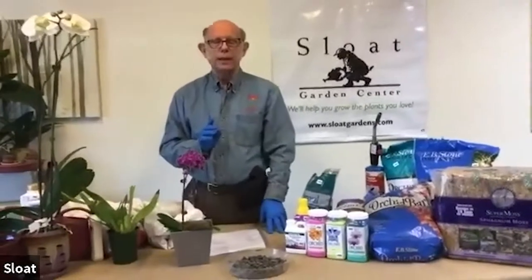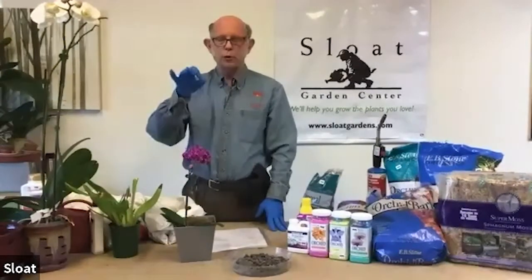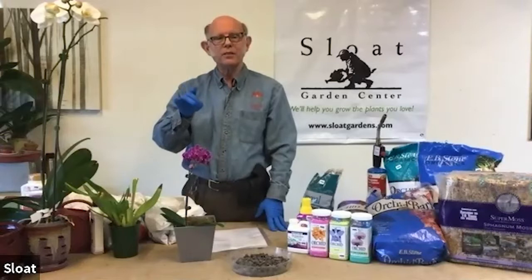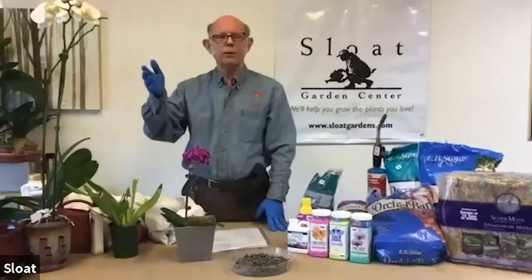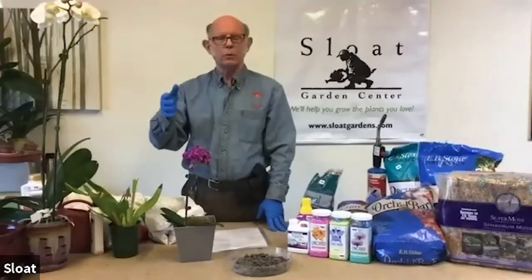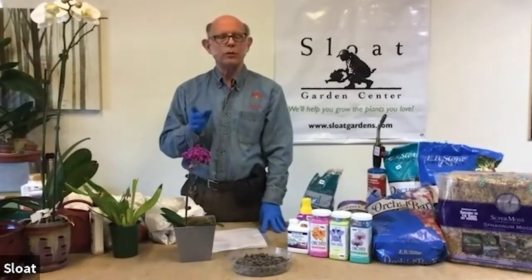You also want to water the plant after it starts to get dry — don't water it every day. Put your finger or a pencil into the plant and feel it; when it's just about dry, that's the time to water. Remember, these roots are exposed to the air. Orchids, even though they live in very damp places, are basically dry-weather plants — they want circulation around their roots and they want the roots to dry out. Try to water in the morning and water the pot, not the plant.